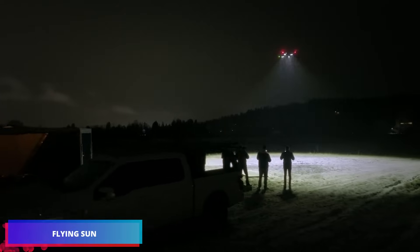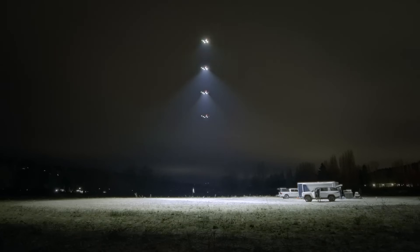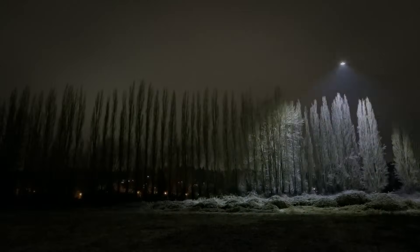The Flying Sun drone is remarkably lightweight, packing 300,000 lumens of power to light up regions covering tens of thousands of square meters.